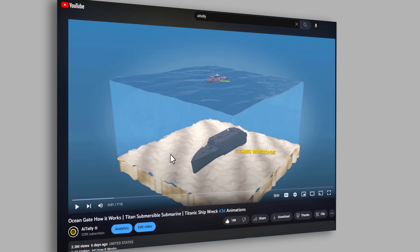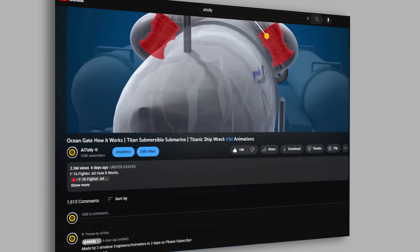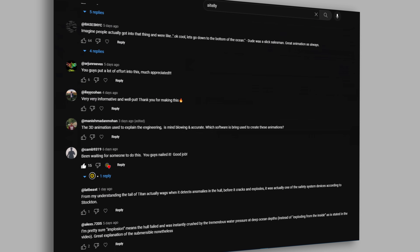We corrected our recent video listening to all your comments and research, so stay tuned with this corrected version and don't miss a beat.